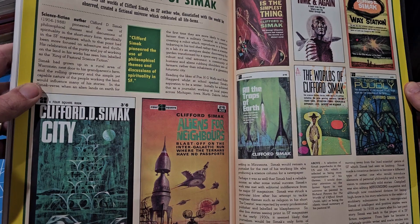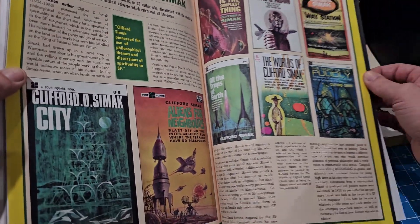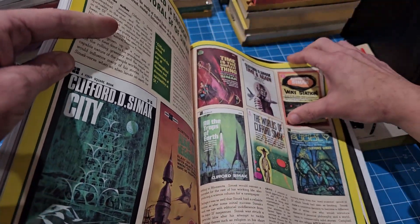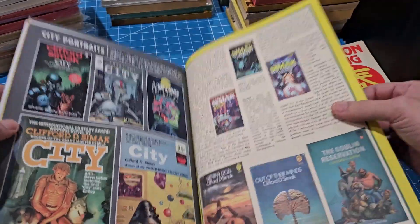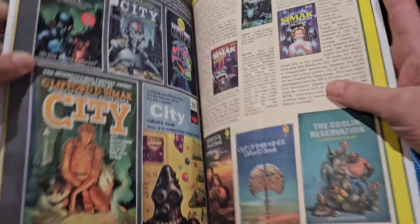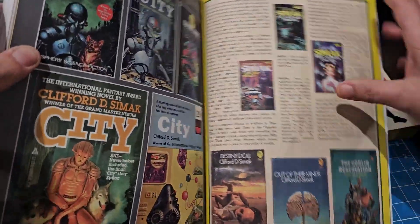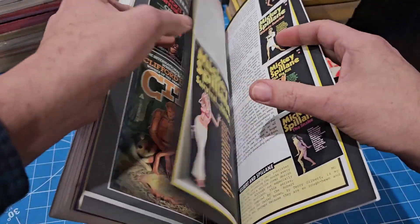The Clifford Simak article by Justin Marriott shows all the different covers of City - there's the one they used for the cover of this issue. I have that one - bought that a long time ago. So many books to read, so little time.